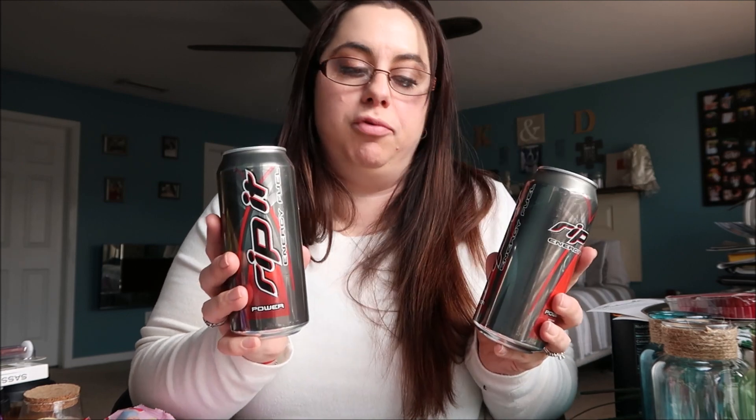I picked up two cans of the Rip It — my husband absolutely loves these. When he works late nights he says these get him through the night. I think they're great for a dollar. These are the Rip It Power and he says out of all the flavors, the red is the best.